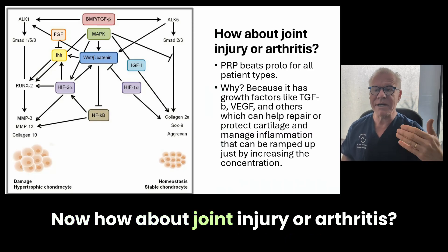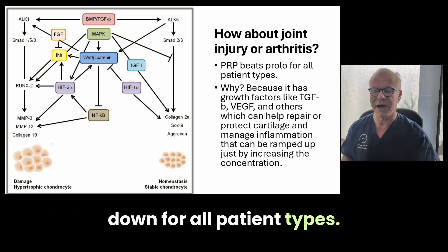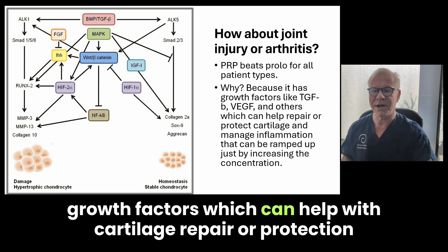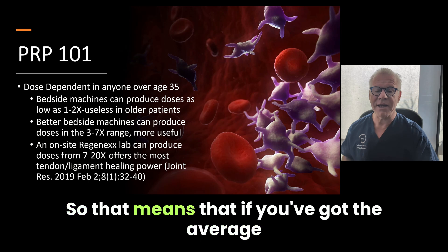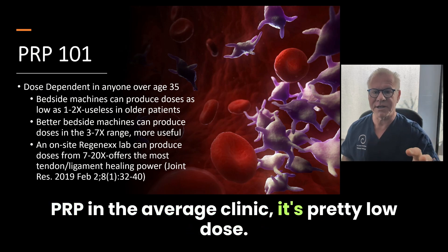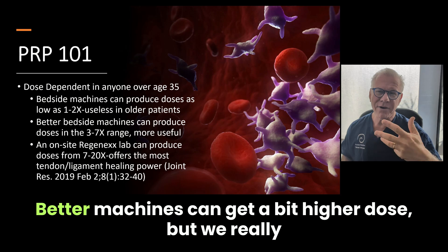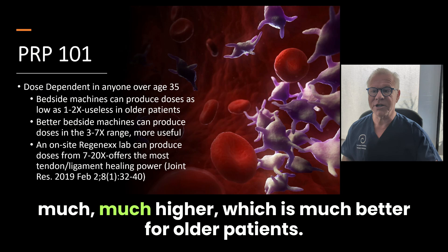How about joint injury or arthritis? Here PRP beats Prolo hands down for all patient types, because you can adjust the dose of the growth factors, which can help with cartilage repair or protection. PRP is very dose dependent, so the average PRP in the average clinic is pretty low dose — that's going to be a problem if you're over age 35. Better machines can get a bit higher dose, but we really use an onsite lab at Regenex to get that dose much, much higher, which is much better for older patients.